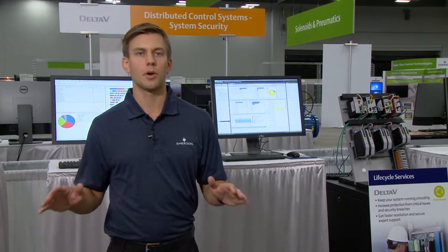Hi, I'm Ben Jackman with Emerson. Many customers we talk to are looking to close a gap in their defense in depth strategy by correlating security events from the control system layer and integrating them across multiple facilities.